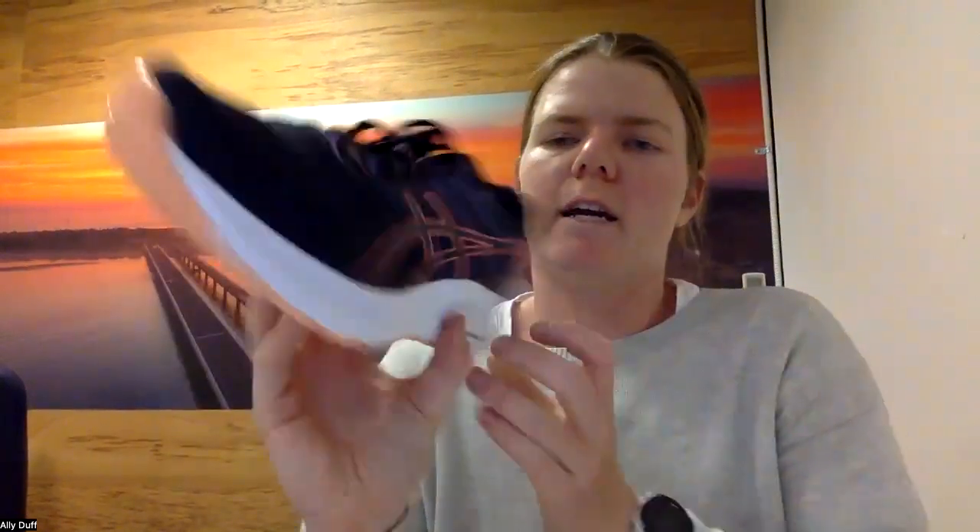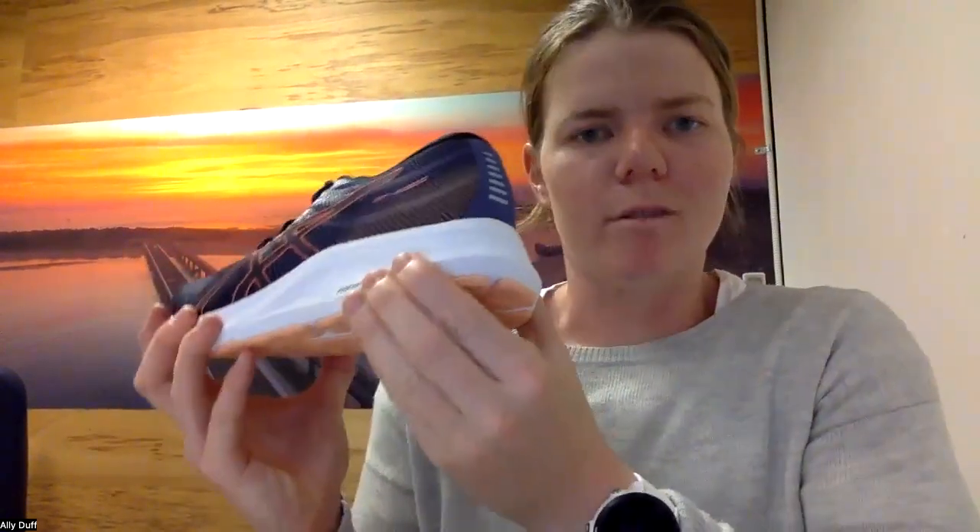A couple of key differences between the 2000 and the 4000: you've got a more prominent trussic system — ASICS' way of providing that medial support. If you have a look at the difference between the two heels, you can see that the GT 4000 has a much more stable rear foot and has taken away the gel. The gel that's still in the GT 2000 is removed in the GT 4000, so it provides stability — it's not going to be really soft and squishy on that lateral side.